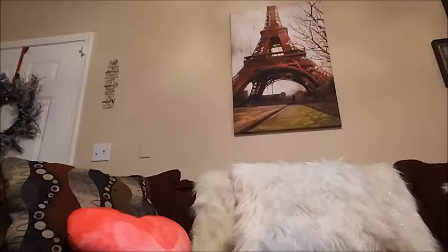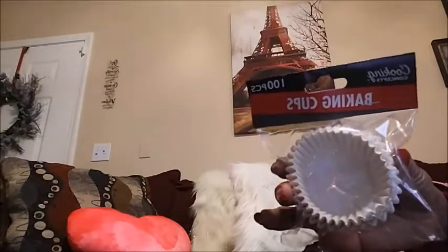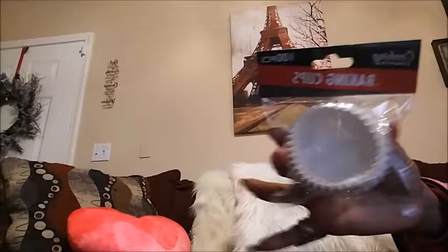Then I got some moist antibacterial wipes by Assured — my favorite brand at the Dollar Tree and the one I trust. There are 20 in here and they work pretty good. I like that they're individually packed as well. I also got some baking cups by Cooking Concept — another good brand for baking things. I think it's 100 pieces in here, so that's good for when you want to bake muffins.